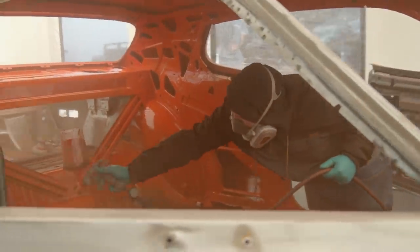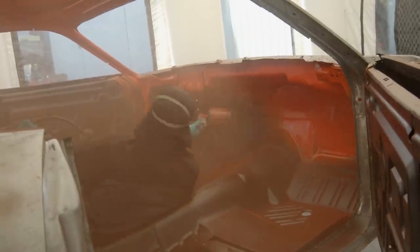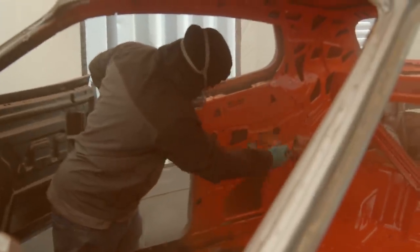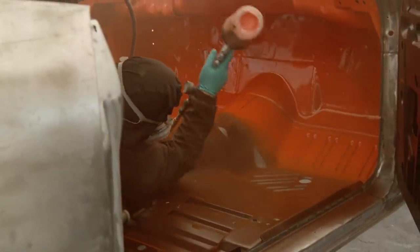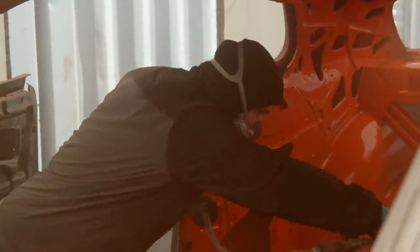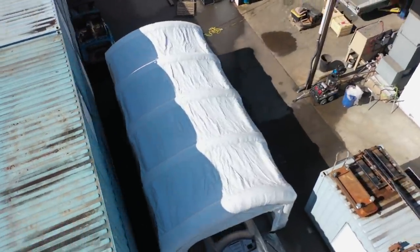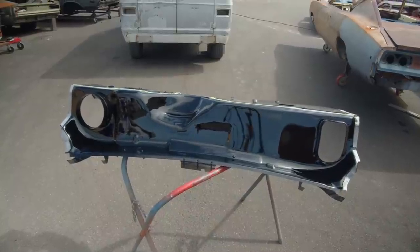We're at the point now where we have two booths going at the same time, almost all the time, especially through summer. Once everything is done and dry, it'll go over to George, then George and Mark will team up to start building the car back together and getting it welded.